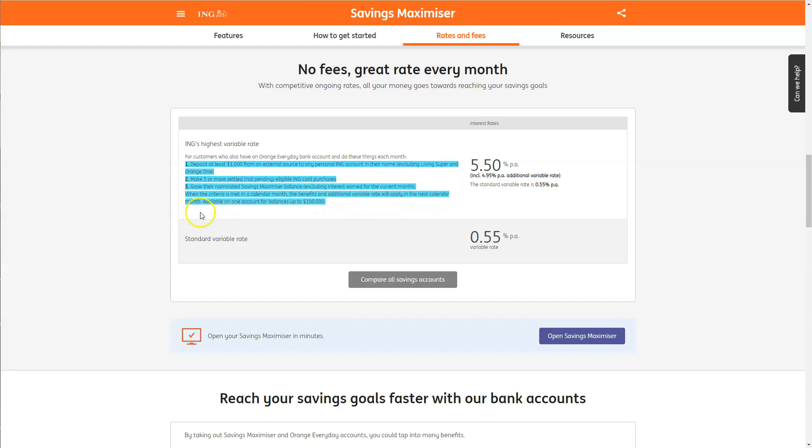When the criteria is met in the calendar month, the benefits of the additional variable rate will apply in the next calendar month. This is available on one account for balances up to $100,000. So yes, they do give you a higher percentage of 5.5% per annum on up to $100,000, but you are going to have to meet many more requirements to achieve this.